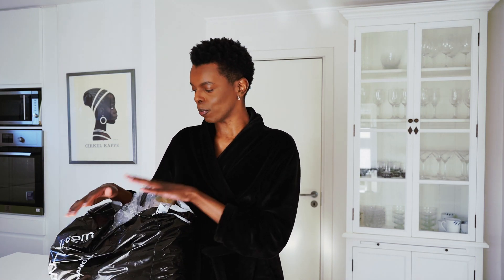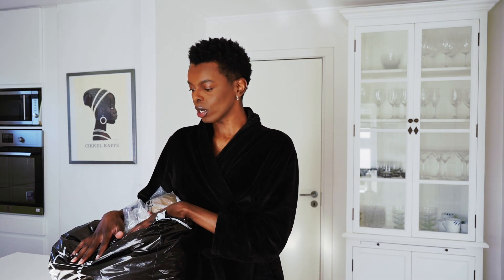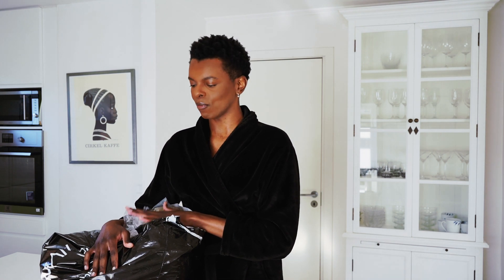Hi guys, welcome back to my channel. It's time for another video and today I'm going to show you what I purchased from Boohoo Man. I already opened this package because I filmed an unboxing but I didn't really like the lighting, so I set up again. This is my first time purchasing from Boohoo Man in a really long time — I haven't purchased from the website for like seven or eight years.